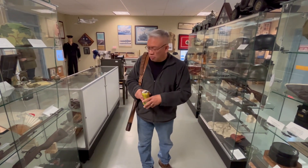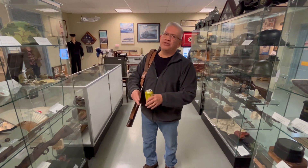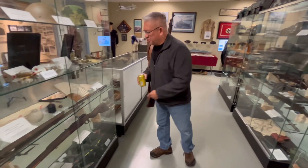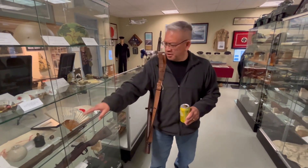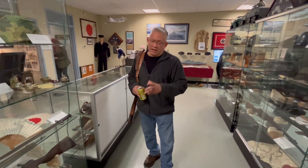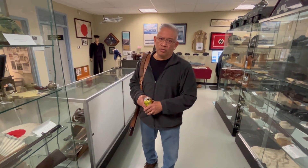That closes out what we have in the museum. Again, this is not a representation of all Japanese weapons — these are just what we have here: the rifles, the two sidearm pistols, and some of the Japanese grenades that the Special Naval Landing Force and the Japanese Army used during World War II.